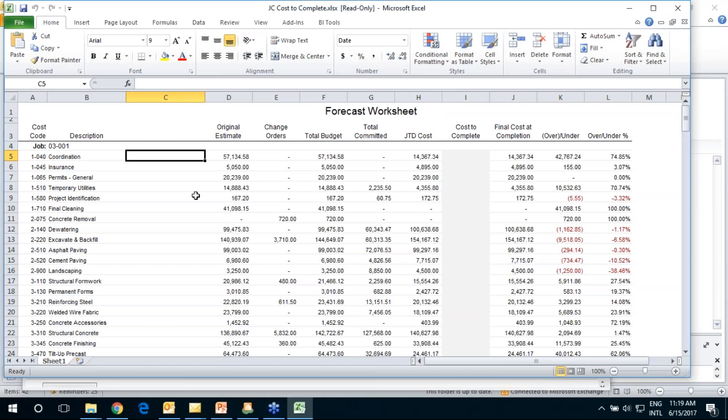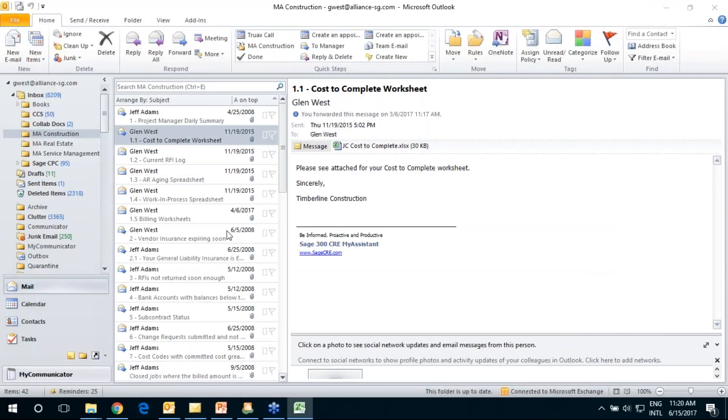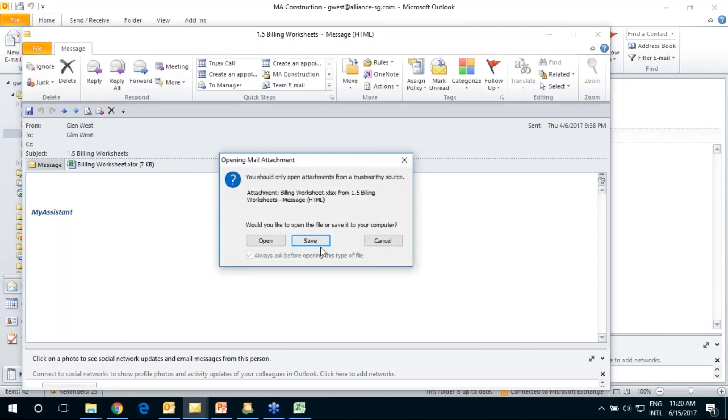The report shows up in Excel with columns A through H containing data as current as when the software ran and emailed it. It also supports downstream calculations: up through column H is data straight out of Sage 300, but you can enter information in column I and define J, K, and L as calculated fields — giving you the best of both worlds. We're downloading data into an active worksheet and delivering it to someone in the organization without requiring a live database connection.